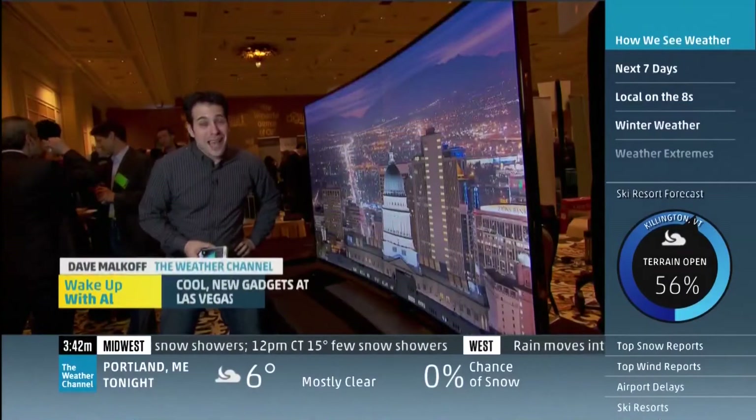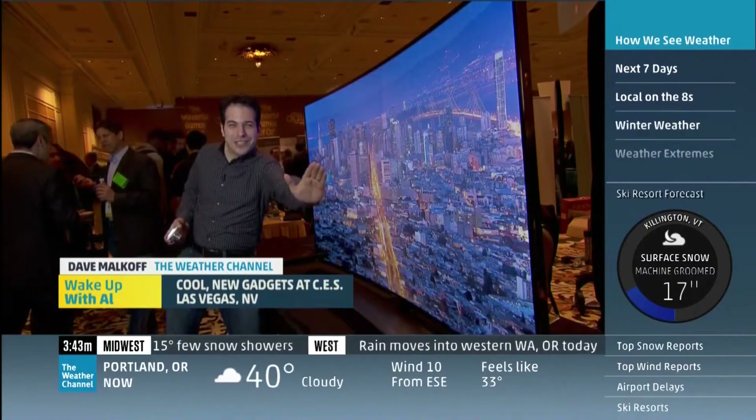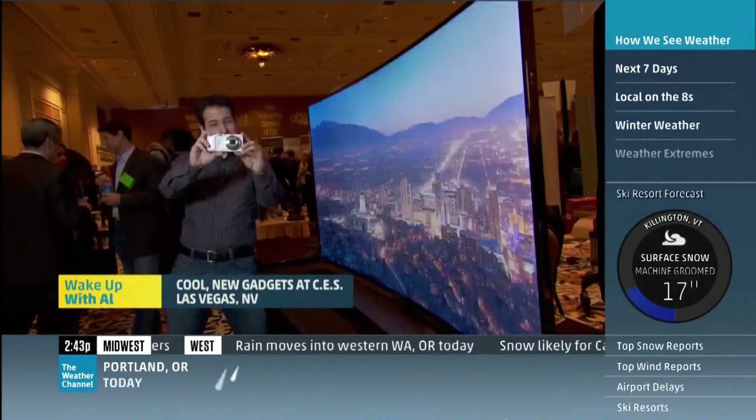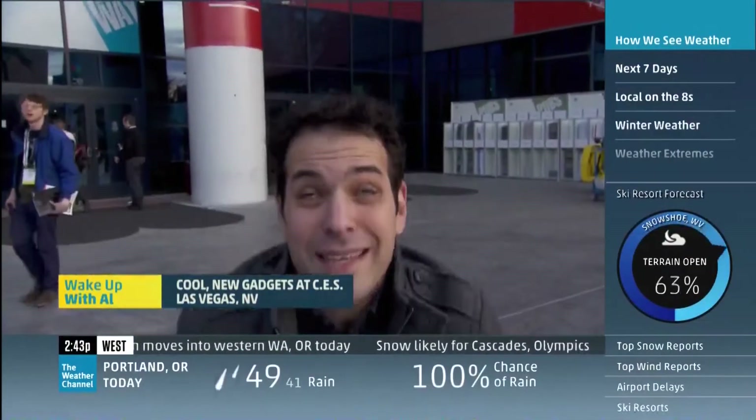Hey there, you guys. Absolutely drooling over Samsung's curved, ultra-high-definition television. But the future of outdoor photography may not be in a camera or in a phone — it may very well be in a ball like this.